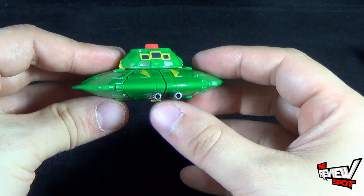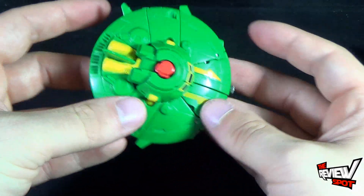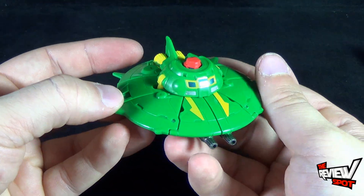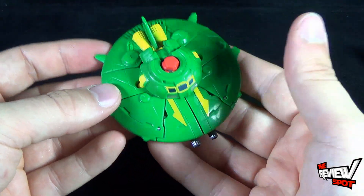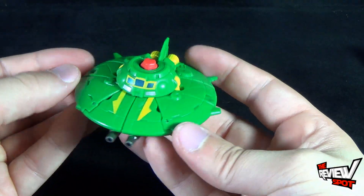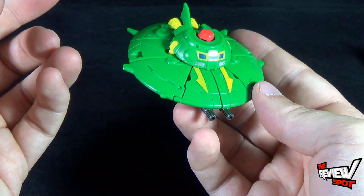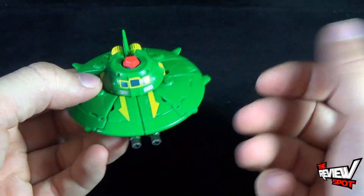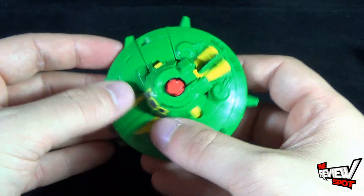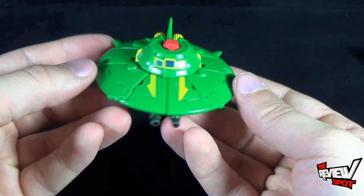He's got a couple of cannons in the front, some added firepower, and some thrusters in the back. He's a pretty neat looking Transformer, super easy as well. In fact, putting him into saucer mode is probably a little harder than robot mode, because robot mode you're just basically unfolding all these little parts.